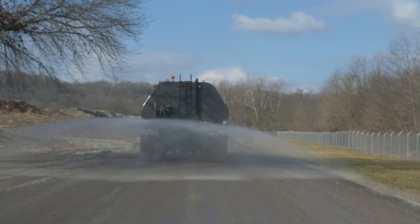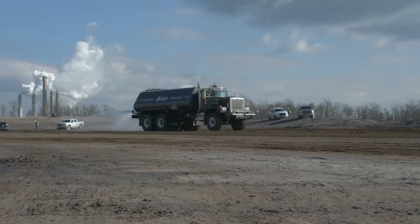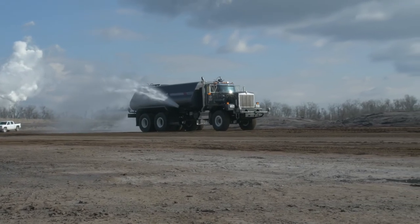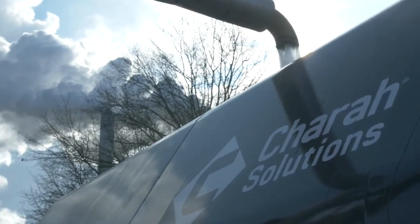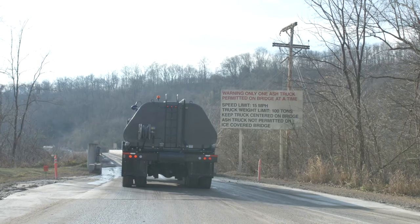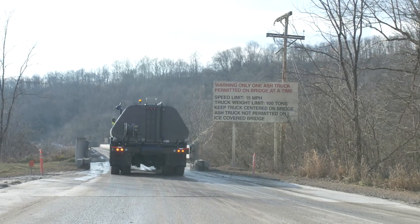Power plants require zero dust to leave the sites, so it is imperative that we have water trucks operating at every site. We put down millions of gallons of water every day all over the United States. Typically, the fill station for the water is not close to where we're putting the water down, so in order to avoid multiple trips back and forth every day, having a larger tank and a larger truck saves us time and money.